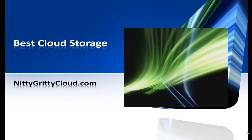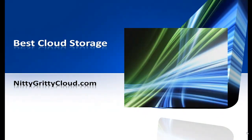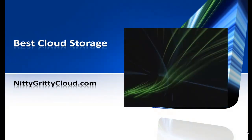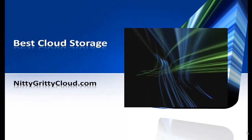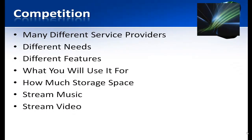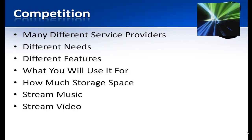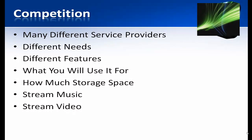What is the best cloud storage to use? This is Kevin Martha from nitty-gritty cloud.com. There's a lot of competition among service providers out there, and there are many different options depending on what your needs are and what features you'd like.